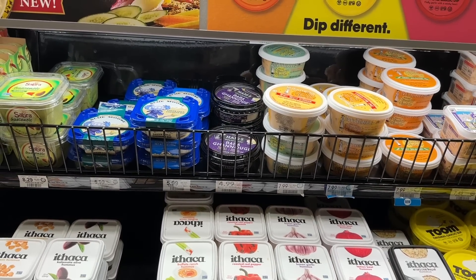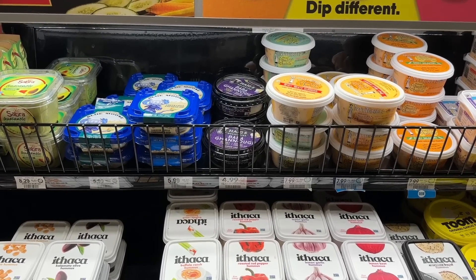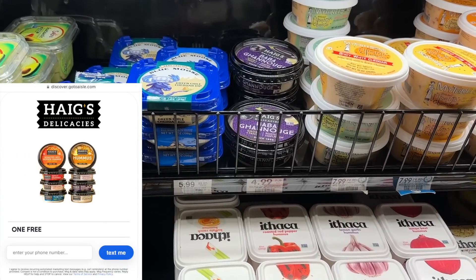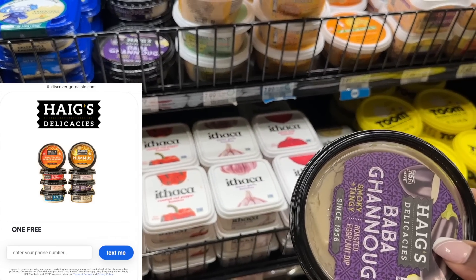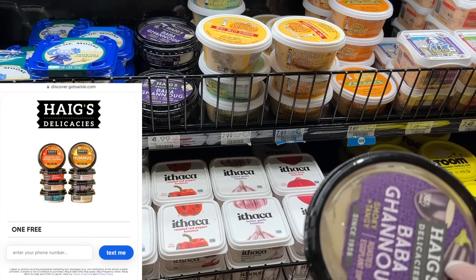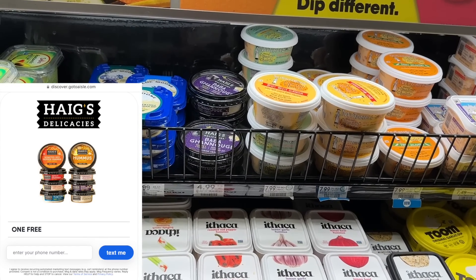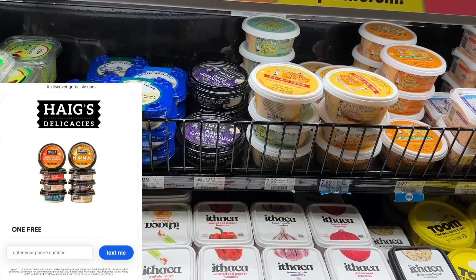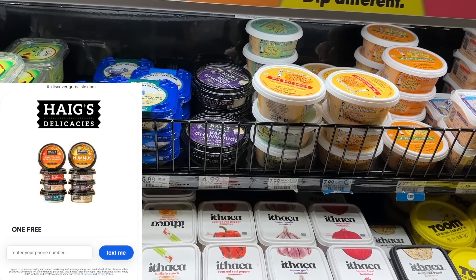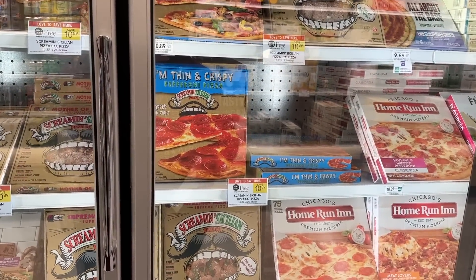Next we're grabbing the Haagen-Dazs product — another Ibotta rebate similar to what we did last week on the Swoon. These are buy one get one free this week. If you're in Florida, you're in luck: the BOGO sale pays for one and the ibotta rebate reimburses you for the full $4.99 cost of the second. Since I'm in a half-price state, I'll pick up one for $2.50 and ibotta gives me back the $2.50, making it completely free.